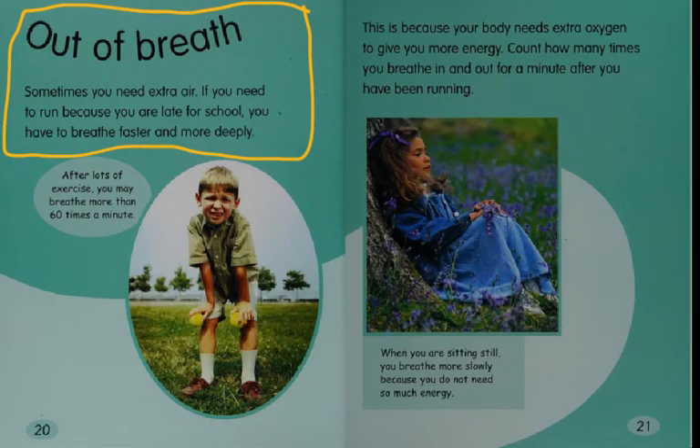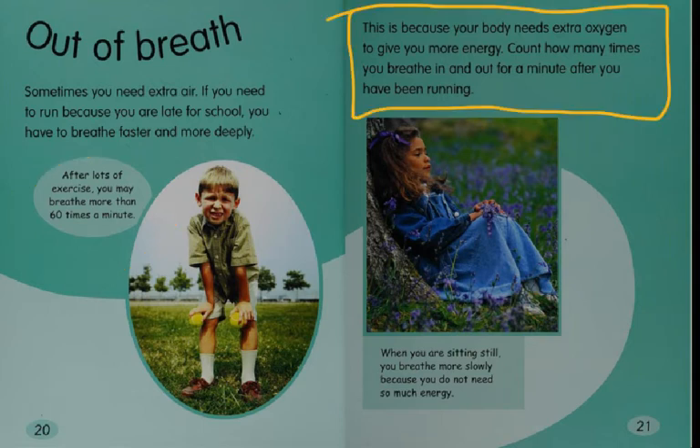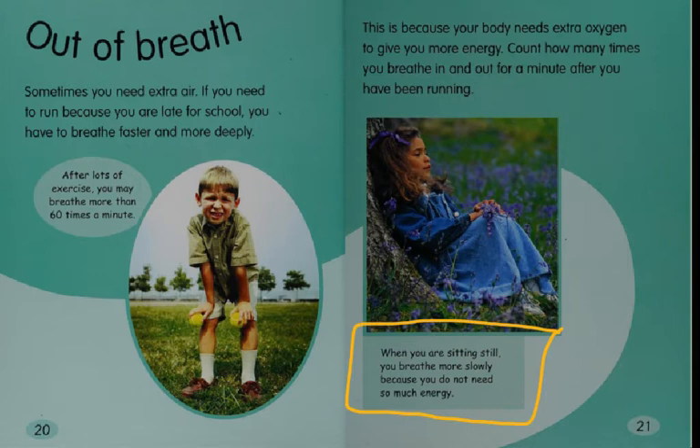Out of breath. Sometimes you need extra air. If you need to run because you're late for school, you have to breathe faster and more deeply. After lots of exercise, you may breathe more than 60 times a minute. This is because your body needs extra oxygen to give you more energy. Count how many times you breathe in and out for a minute after you have been running. When you are sitting still, you breathe more slowly because you do not need so much energy.